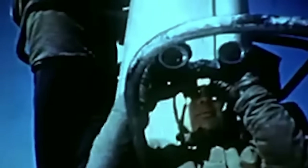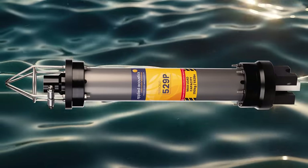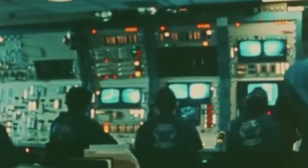USS Scorpion, SSN 589, had been reported overdue at Norfolk, and units of the Atlantic Fleet began a search by submarine, surface ships, and aircraft. It was rumored that the Navy had already conducted a secret investigation on the third day of the submarine's silence using underwater acoustic beacons — pingers attached to life rafts and other equipment to help locate them using sound waves. These beacons emitted distinct acoustic signals detectable by sonar systems, aiding in search and rescue efforts. The Navy received an acoustic sound response indicating an underwater explosion. Of course, this was kept secret. On June 7, 1968, the Navy officially declared the USS Scorpion missing and her crew members lost at sea.